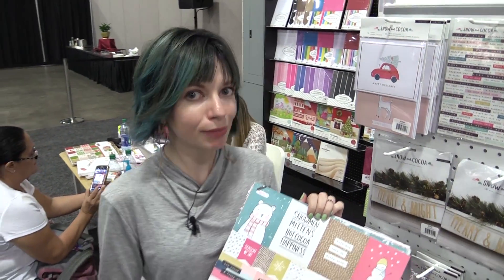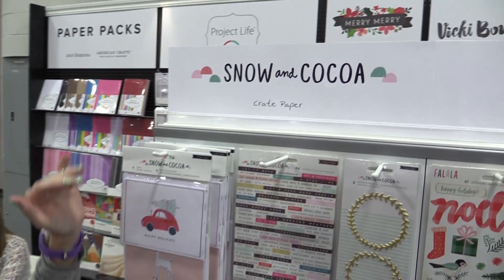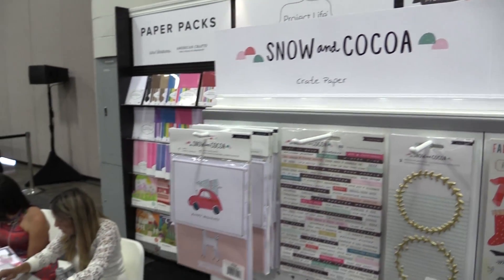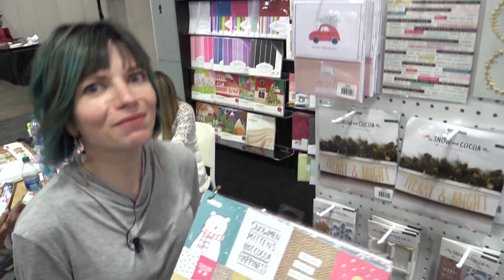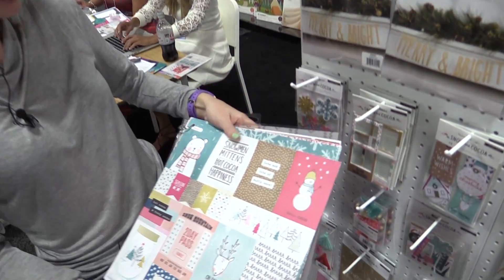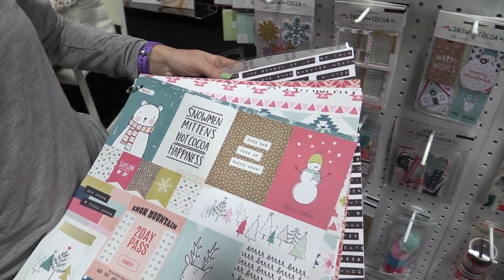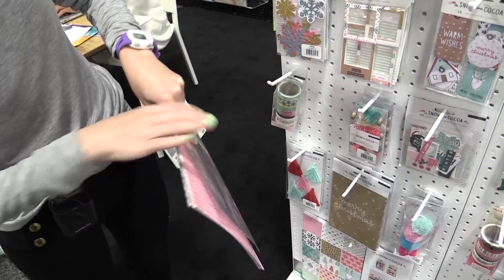This is Scrapbook.com and we're in the American Crafts booth looking at a Christmas collection. You guys might recognize this — this is Snow and Cocoa from Crate Paper. It's a re-release of the collection, but it's a reinvention of the collection too. So these are papers that were originally in the Snow and Cocoa collection, but with some new items.